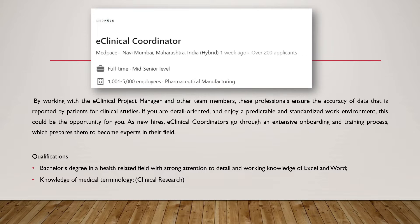Knowledge of medical terminology in clinical research is very important. Additionally, if you have prior 1-2 years of experience in the pharmaceutical industry or a CRO, that would be an added advantage.